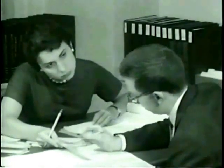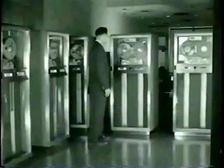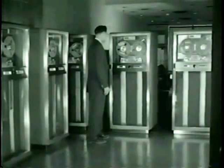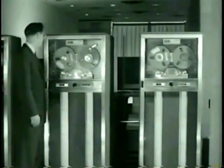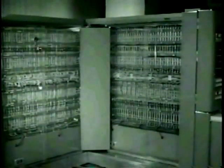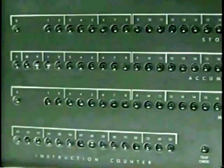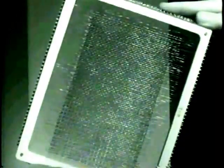The IBM 704 was a significant improvement over the earlier IBM 701 computer, which IBM had released in 1952 as its landmark defense calculator. Like the 701, the 704 used vacuum tube logic circuitry. Changes from the 701 included the use of core memory instead of Williams tubes and the addition of three index registers.